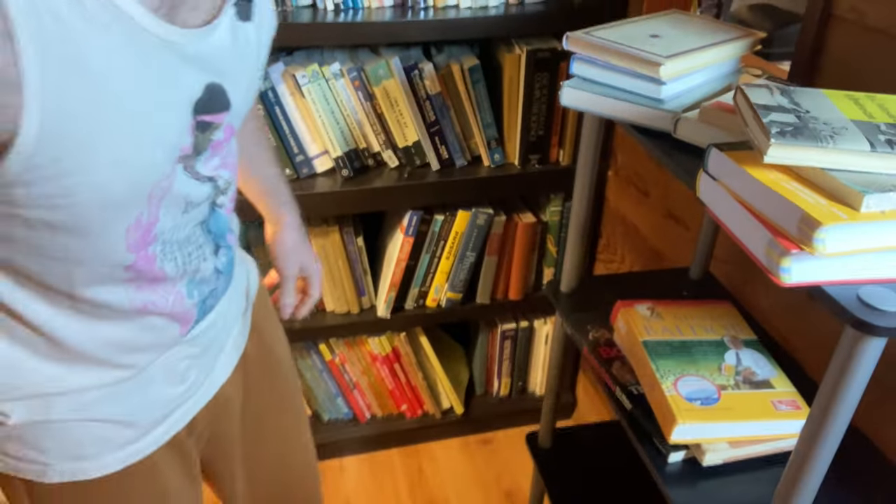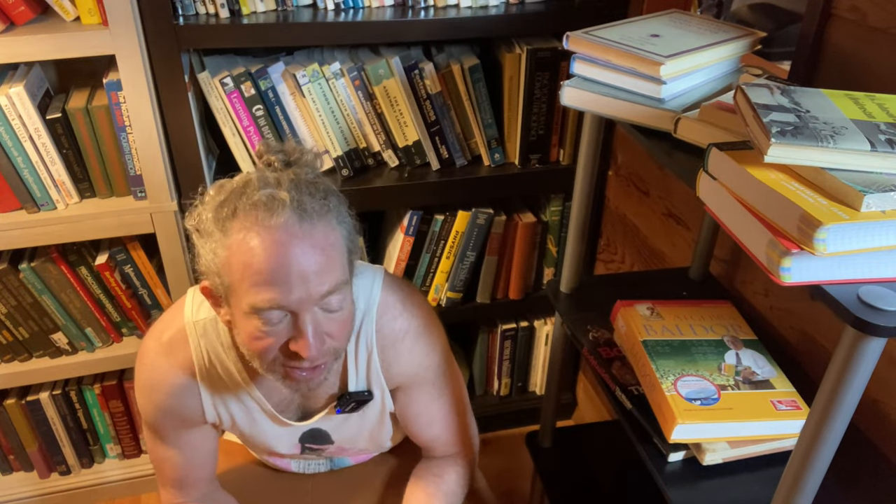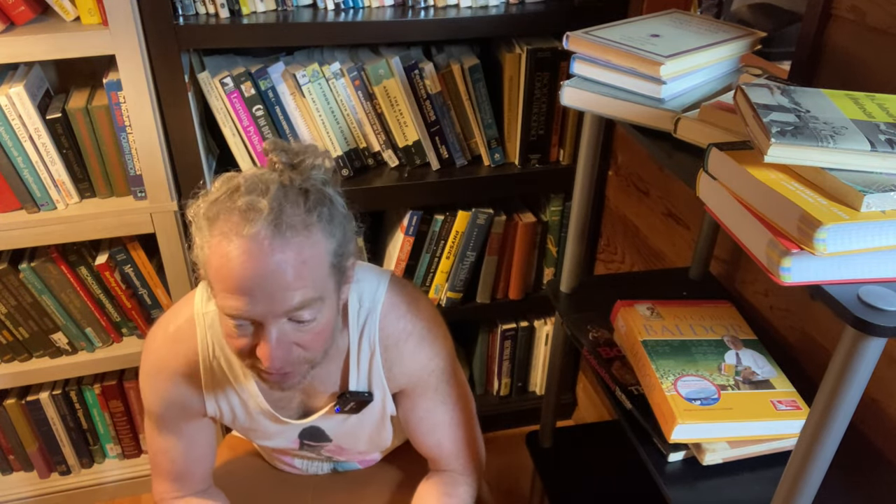That's my bookshelf — that's one of them. And again, that one has special books: books in Spanish, books that were translated and originally written in Russian, physics books, computer science books, engineering books — non-math books mainly.